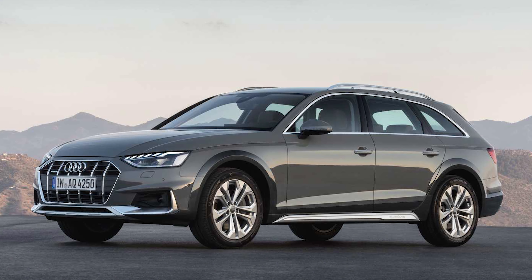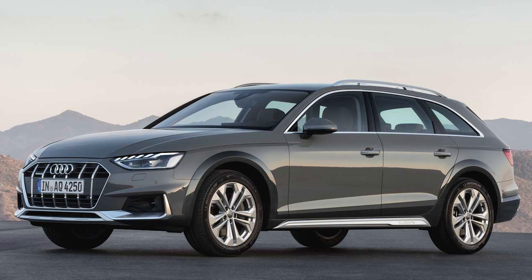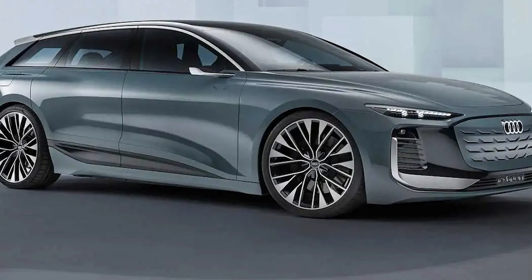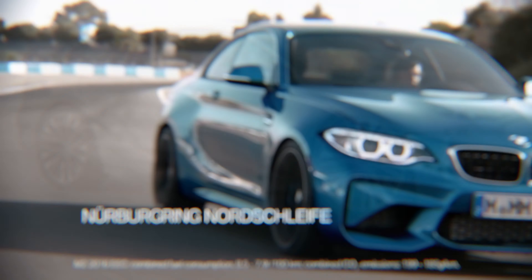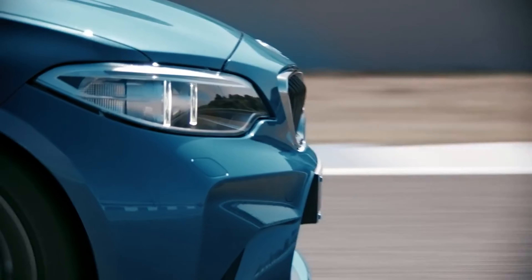Later, we expect the higher-riding, more rugged Allroad version and the sportier S4 to join the lineup. Audi is already developing an electric version of the larger A6, supposed to debut before the end of the year, with a wagon version joining the range in 2024. Subscribe to our channel for new videos. Thanks for watching — see you soon!